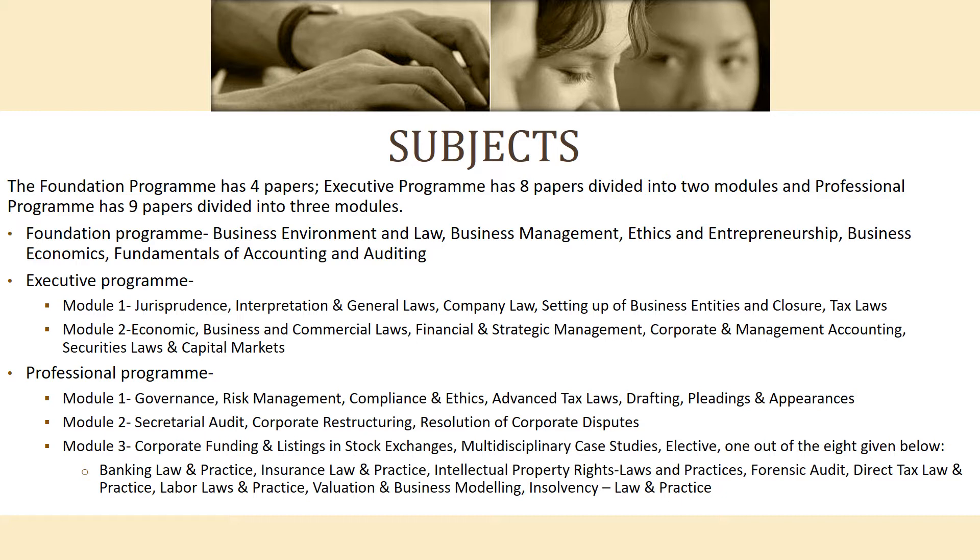The Executive Program's Module 1 consists of: first, Jurisprudence, Interpretation and General Laws; second, Company Law; third, Setting Up of Business Entities and Closure; and fourth, Tax Laws.